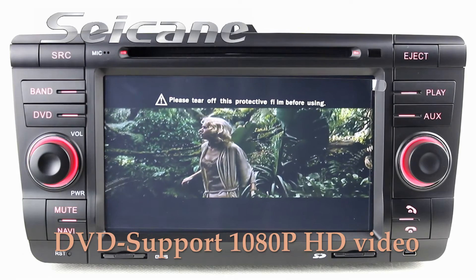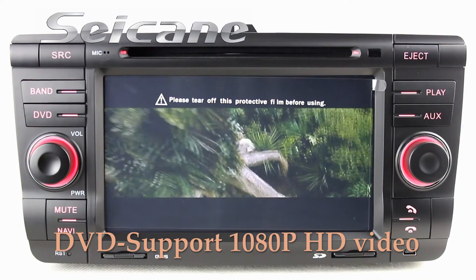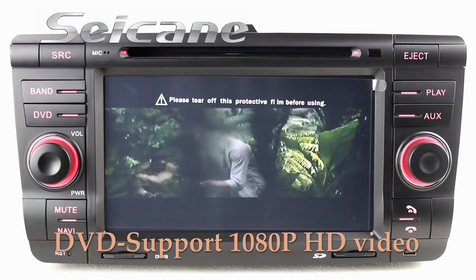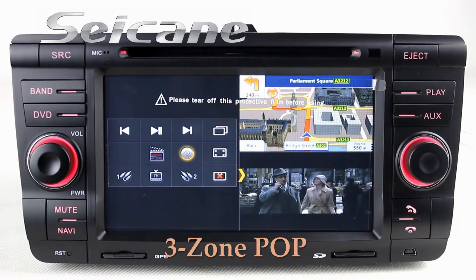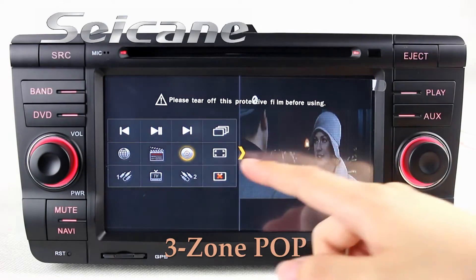The DVD player supports DVD, VCD, CD, MP3, and other formats. The Free Zoom POP technology supports at most three windows working on one screen simultaneously.